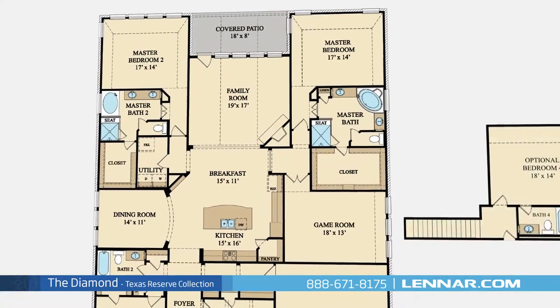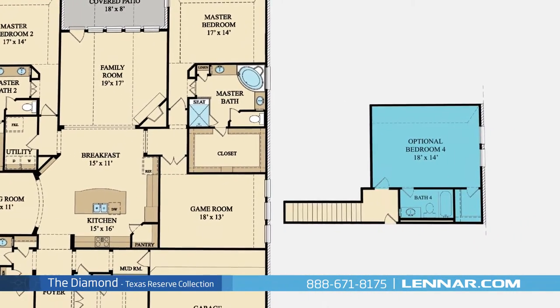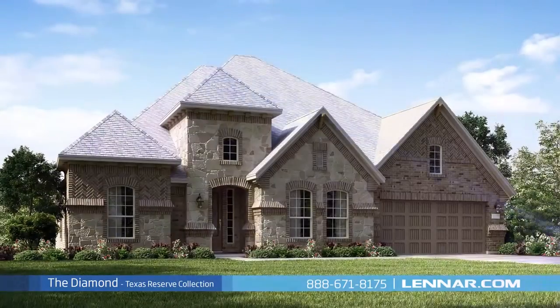This incredible new home also features an optional second floor with an additional fourth bedroom and full bathroom, as well as a walk-in utility room and mudroom, plenty of extra storage, and a two-car garage.